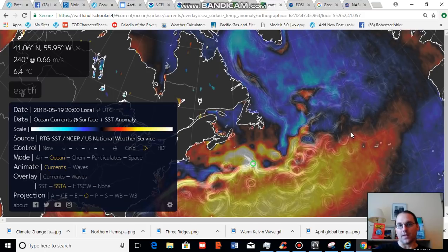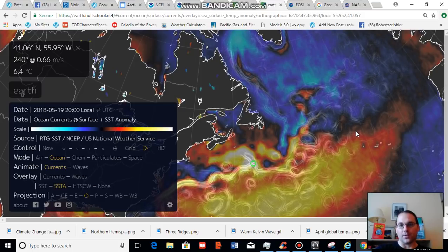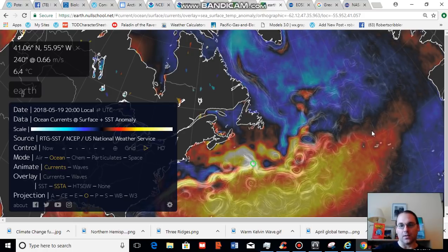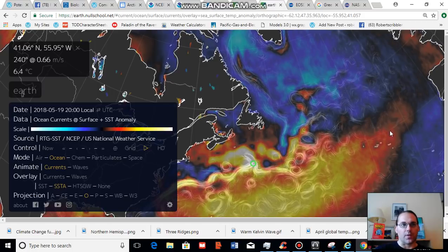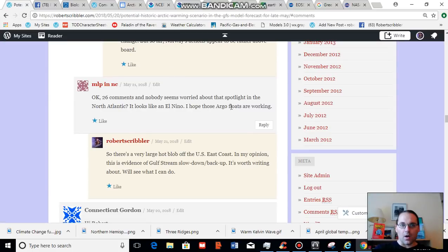Today what I'm going to be talking about is observational analysis — initial observational analysis and discussion based on that. This observational analysis is not meant to make any conclusions; it's just meant to point out what appears to be a concerning trend in the North Atlantic. So at the comments section on my blog, one of our regular posters, MLP from North Carolina, has been asking a lot about what's going on in the North Atlantic. So let's talk about that.